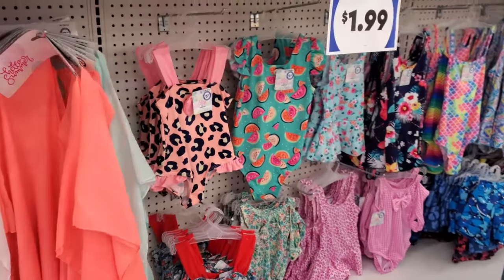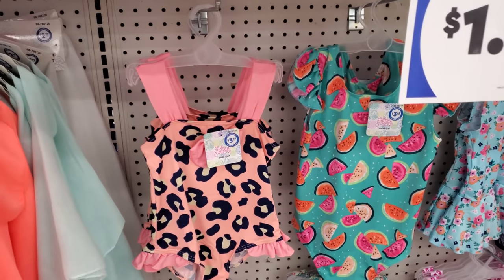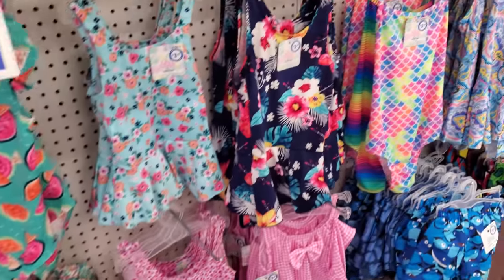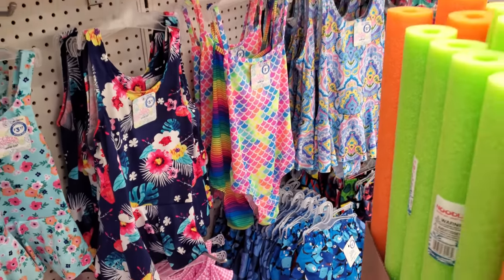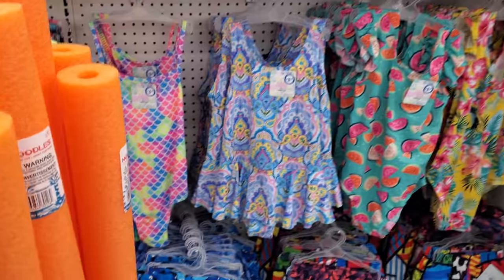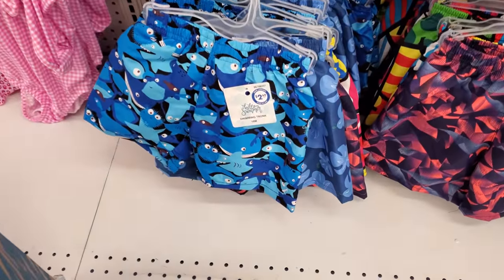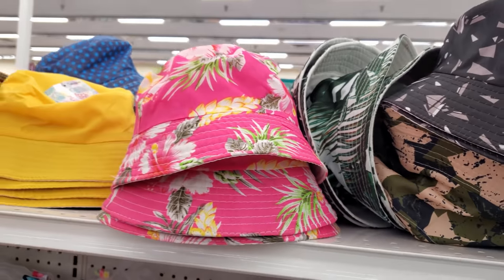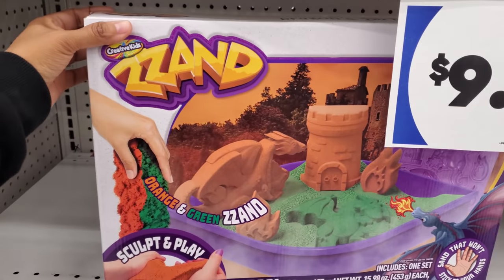Oh, swimwear for little children is $3.50 — there's a watermelon print, a little mermaid, and a scale print. I see swim bottoms for little boys at $2.50, and little bucket hats for children are only 99 cents. Look at that!